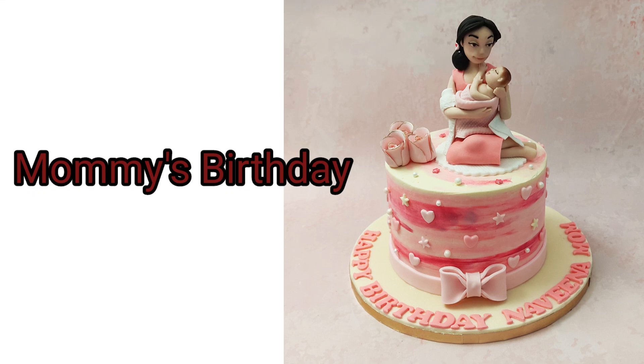Hello everyone. Our today's story is Mommy's Birthday. You will surely enjoy the story. Now let's start the story.